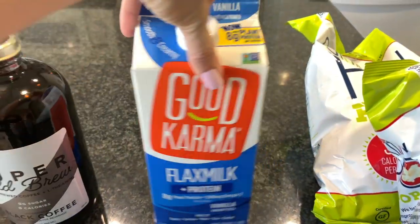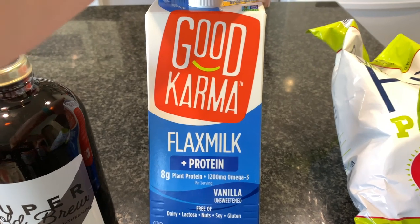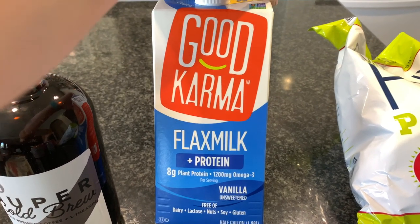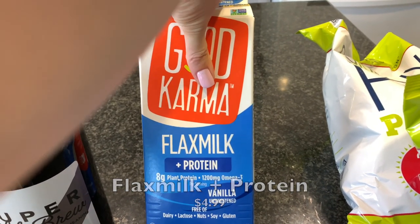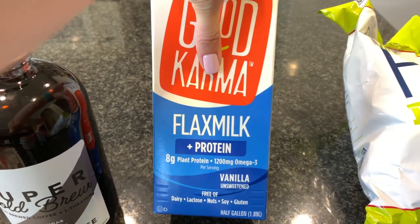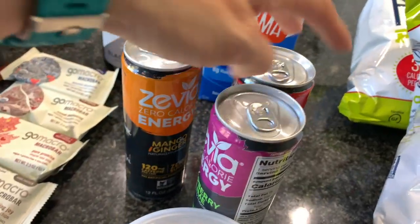Sprouts had the flax milk on sale last time and I should have stocked up — but I didn't, and now it's not on sale anymore and it's so expensive. But I'm obsessed with it — it's my favorite plant milk. It has to be the flax milk with added protein specifically. The plain flax milk is actually reasonably priced, but the protein version is pricier. I got one at $4.99 and I have no regrets.